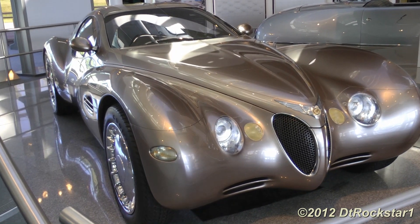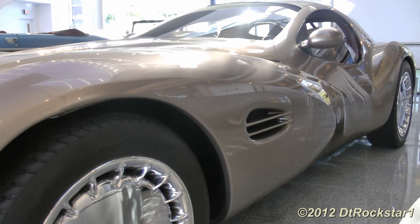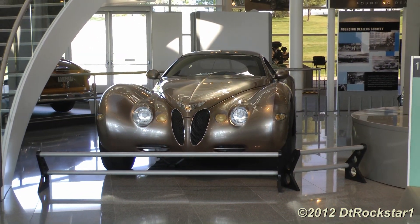The Chrysler Atlantic is now on display at the Walter P. Chrysler Museum in Auburn Hills, Michigan. It makes the occasional appearance at car shows around the country, and it remains one of the most beautiful designs by Chrysler.